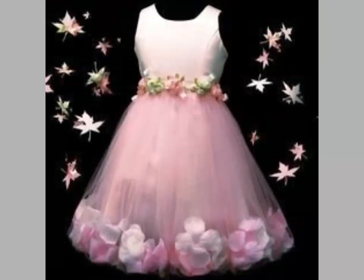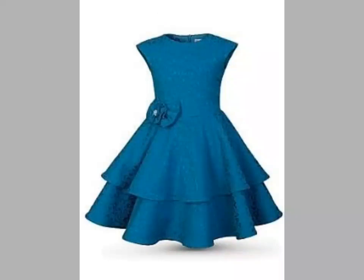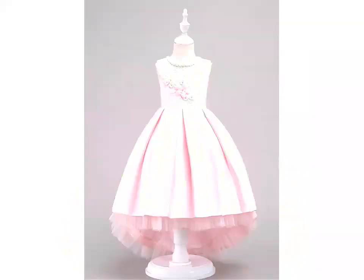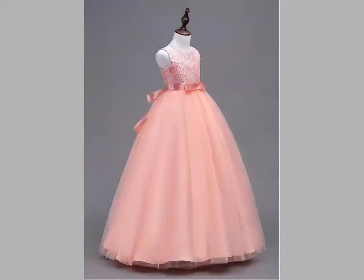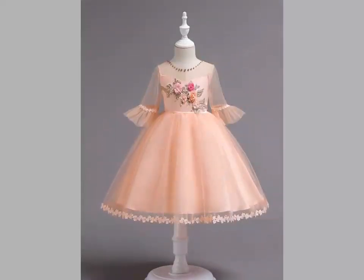Friends, you can see different frock designs — these frock items are very gorgeous and attractive. I hope you like these designs and like my video. I hope you subscribe to my channel. We will meet in the next video; until then, take care, goodbye.